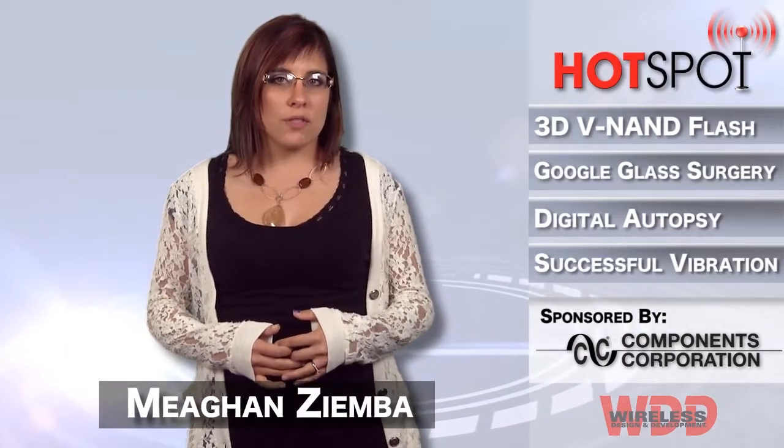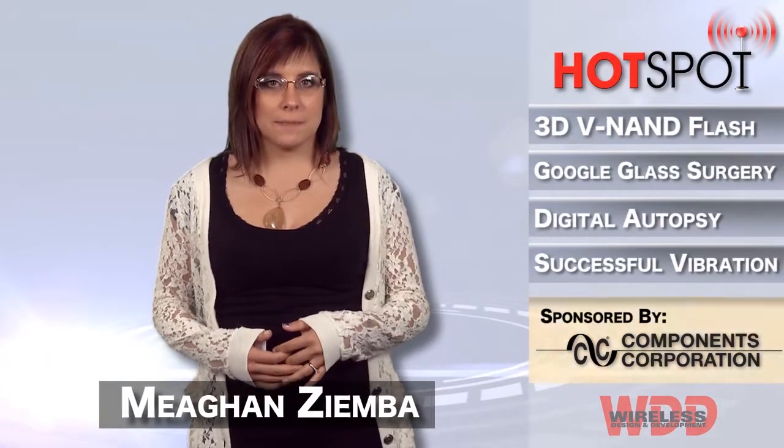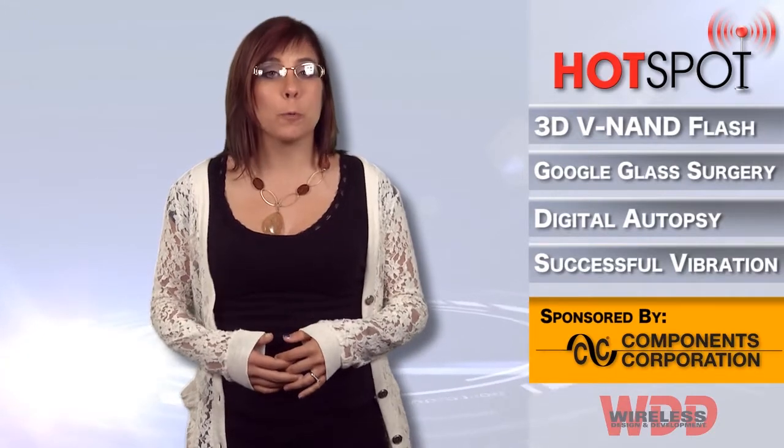Hi everyone, welcome back to another episode of WDD's Hotspot, brought to you by Components Corporation.